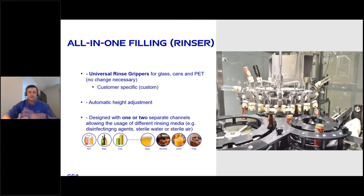The rinser system has a universal rinse gripping that is custom designed for each customer. This displays PET, 16 or 19 ounce cans, as well as bottles — and this universal rinse gripping system is capable of picking up all of those. You would not run different container types simultaneously, but this showcases that one universal gripper handles all your packaging needs with no changeover necessary. It is automatic height-adjusted through the PLC system, and designed with one or two separate channels for different rinsing media — most customers start with a disinfecting agent followed by either sterile air or sterile water.